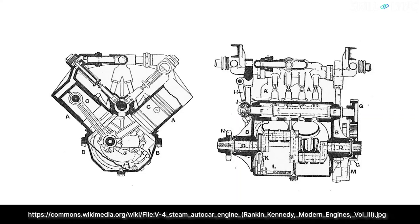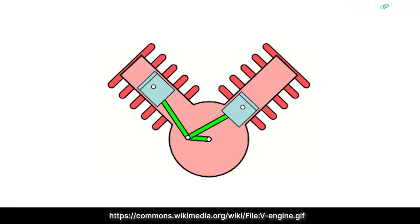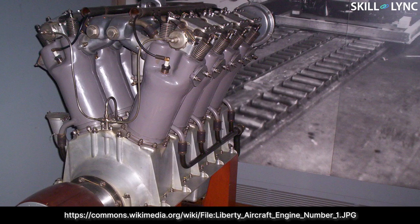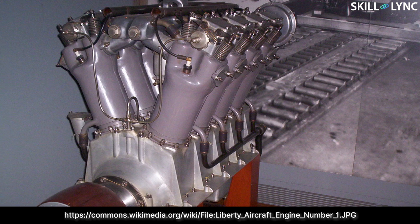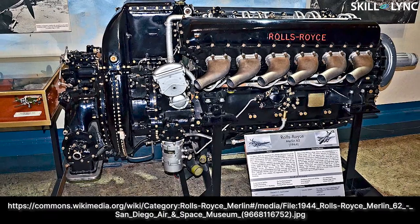The second prominent engine type was the V engine. V engines were modified inline engines in which cylinders were arranged in two banks. The two lines of cylinders were normally separated by an angle of 60 to 90 degrees. The V type engine offered much better power to weight ratio than inline engines while still occupying a relatively small volume.